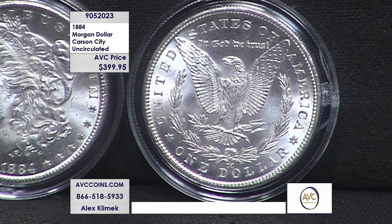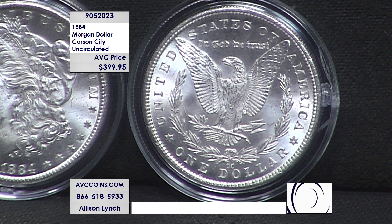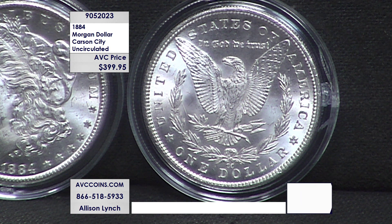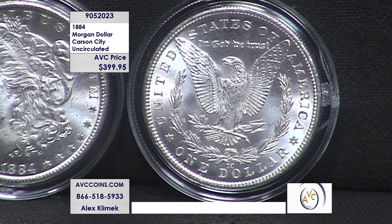Look at the incredible detail on the breast feathers on the reverse of this coin. There's that Carson City mint mark at the bottom, just above the D and the O in dollar. You see that CC — Carson City. The high point on the reverse is the eagle's breast feathers, and on this Carson City you can count every single dimple.